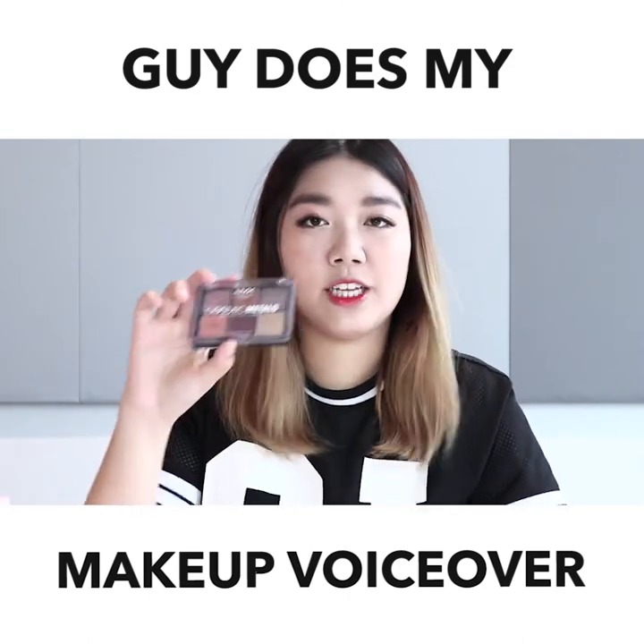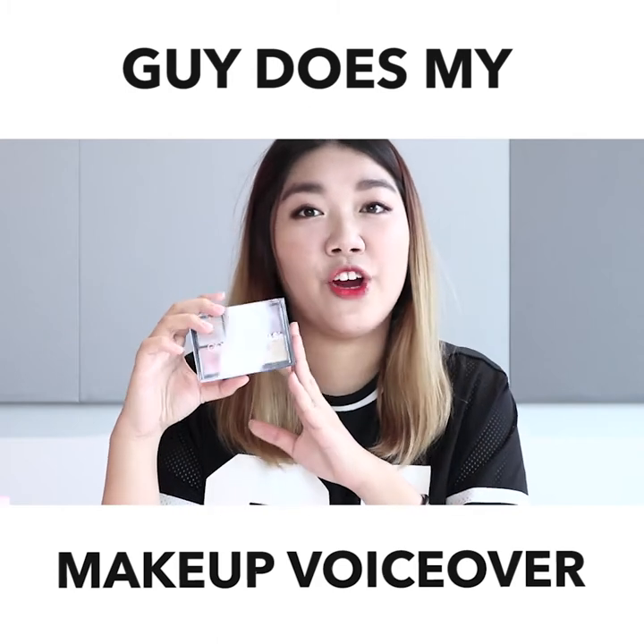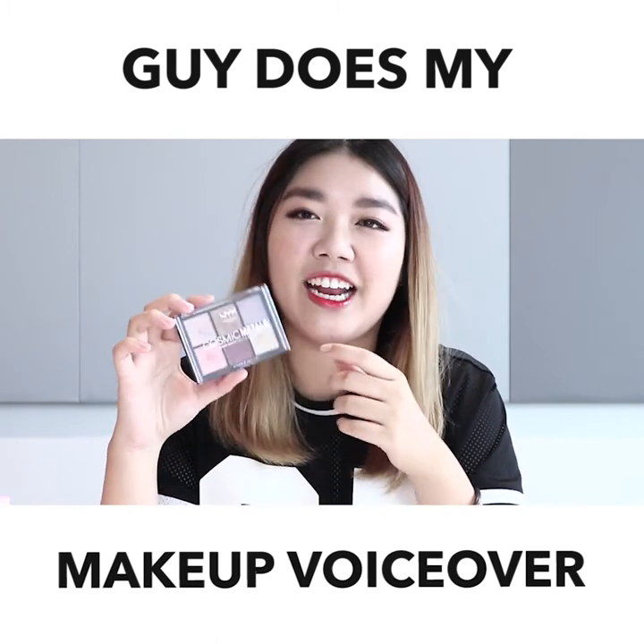My second product that I really liked was the NYX Cosmetics Eyeshadow. Because recently I've been very into eyeshadow as a personal taste, and I really like this colour.